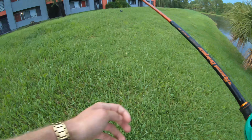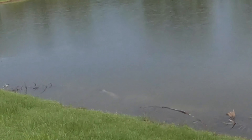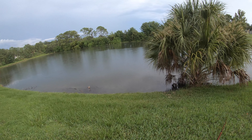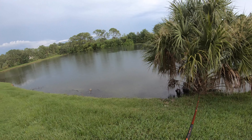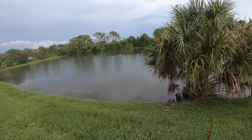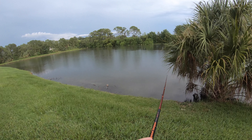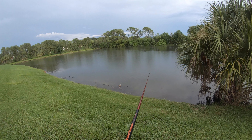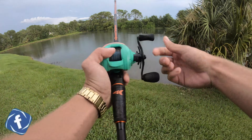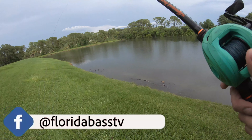I'm looking over here, I can't tell what it is. Oh, it's a freaking carp. Let's see if he eats the frog. Oh my god, that carp almost ate the frog! He ate the freaking bottom of it and spit it out before I could even get the hooks on him. That was so sick.